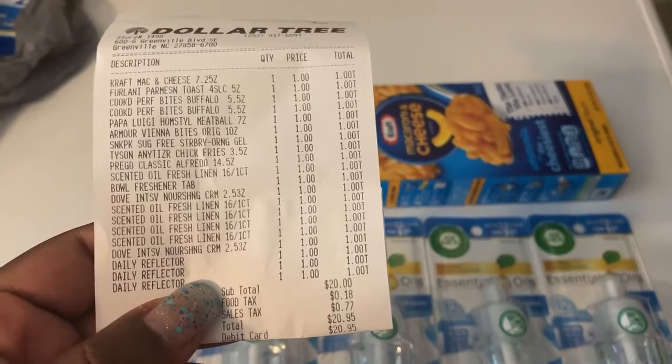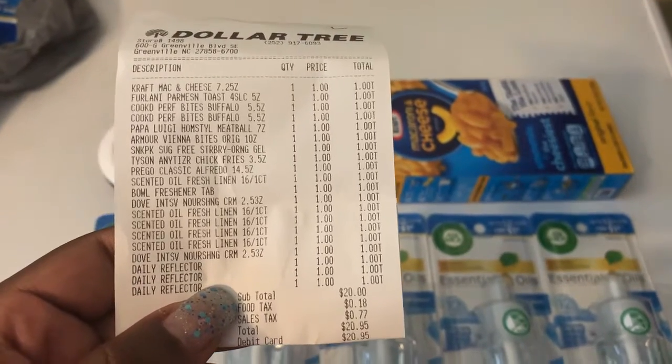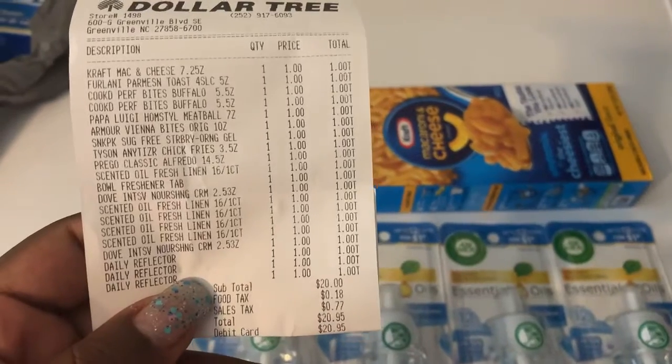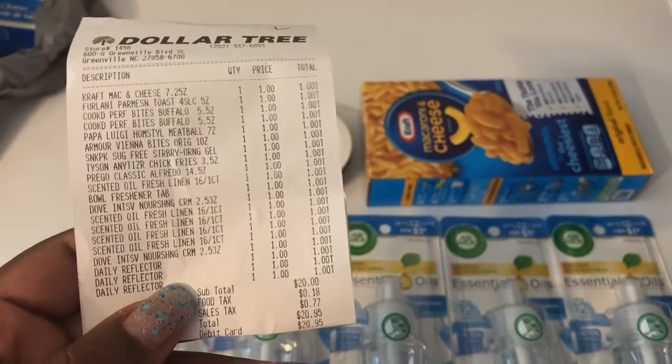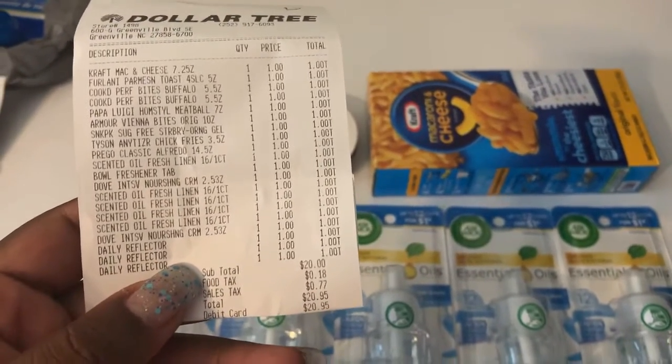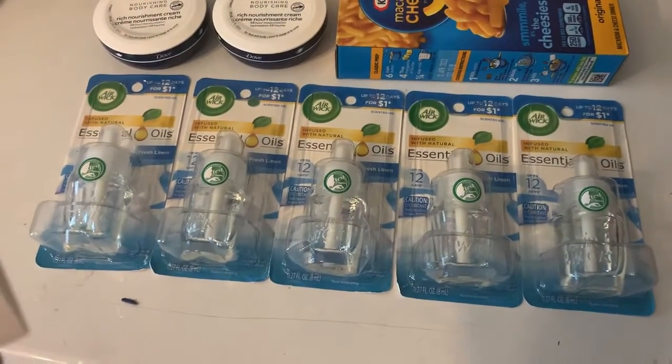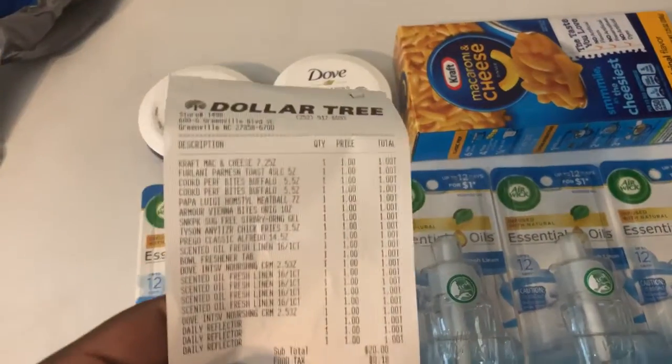I feel like if 'Airwicks' was in front of 'scented oil' it would auto-match, but just make sure you open your Ibotta app and actually scan the barcode to make sure it's going to attach. That's what I did, and that's how I knew that if I got five I would get back five dollars.